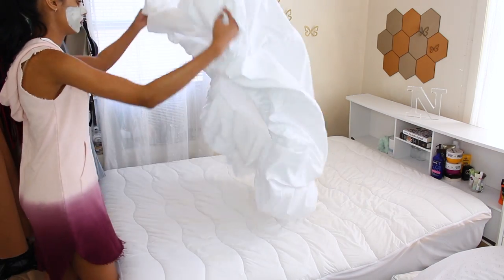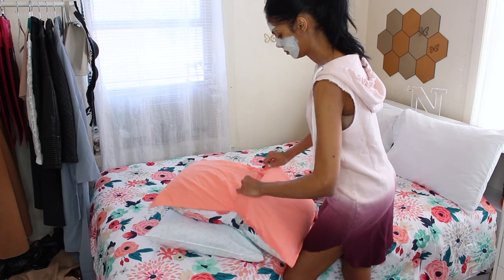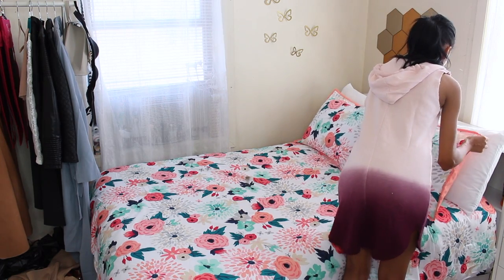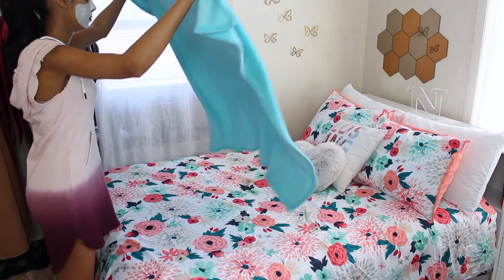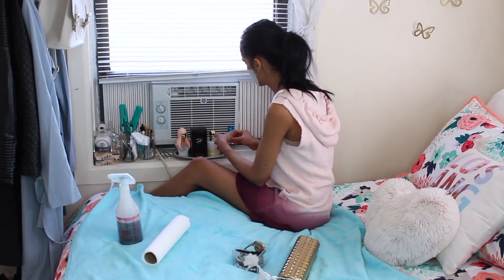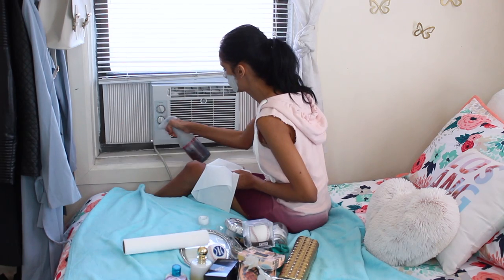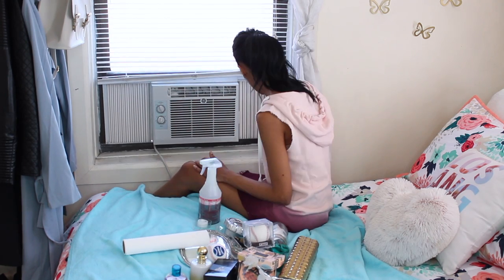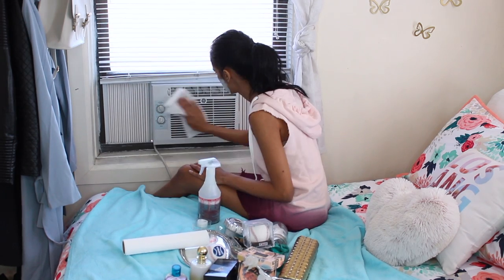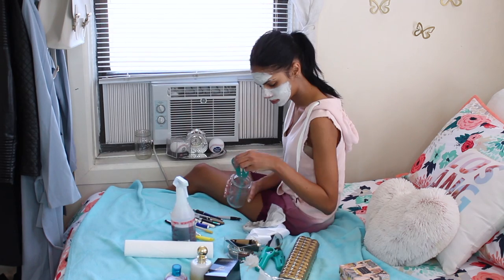Once I finish decluttering some of the things I had back there, I'm going to make my bed and put on some new sheets. As you saw in my previous clean with me, I like to clean my room either counterclockwise or clockwise — I'm going counterclockwise here. Since I like to clean and put things on top of my bed, I'm going to put this blanket there and then start cleaning my window. I'm also cleaning my AC and at the same time decluttering things I won't be using.